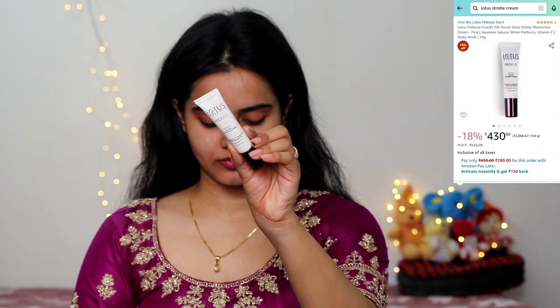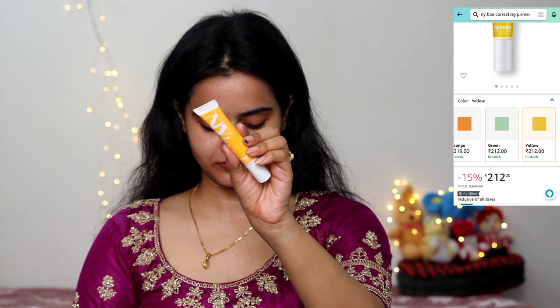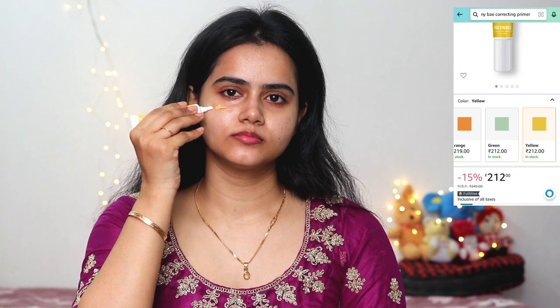Then I used this Strobe Cream — it gives a good glow, and it is budget-friendly yet very effective. I applied it only where I wanted to glow. Then I applied NYB Correcting Primer in the shade Yellow. I generally use a green correcting primer on a day-to-day basis, but for this special occasion I used the yellow correcting primer. It provides brightness and instantly makes the skin so smooth.